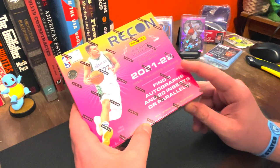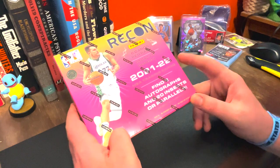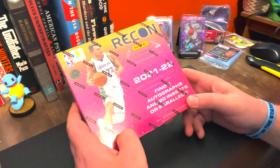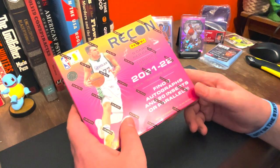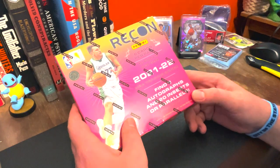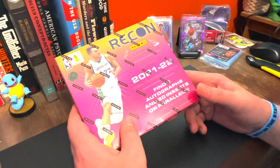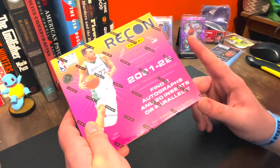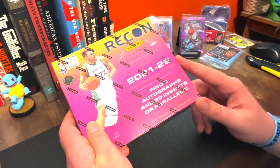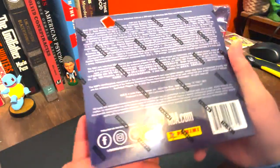So we are looking for two autographs and 20 inserts or parallels. With this release, Panini added some new inserts: All Systems Go, Closing Statements, Hall Hopefuls, All Pro Team, Top of the Charts, and I think there's a couple that were in last year's set that are also making a return. We're also looking for the Super Short Print Hollow Dots — if we can find one of those, that'd be sweet.